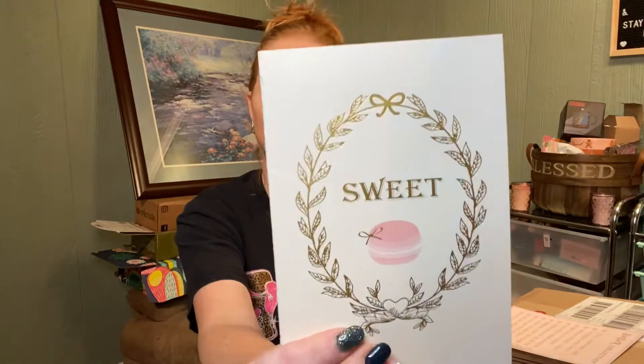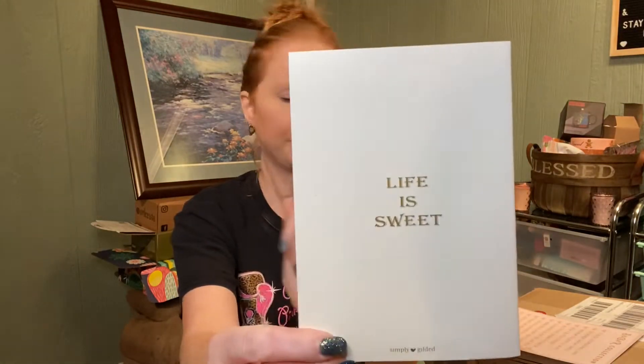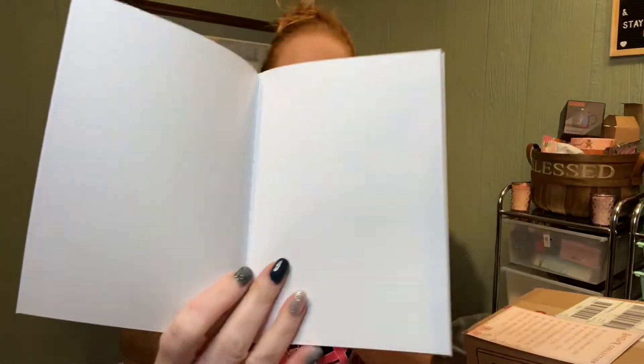The notebook — not sure what I'm going to do with this. It is called the B6 Stitched Binding Notebook and it's almost like graph paper.